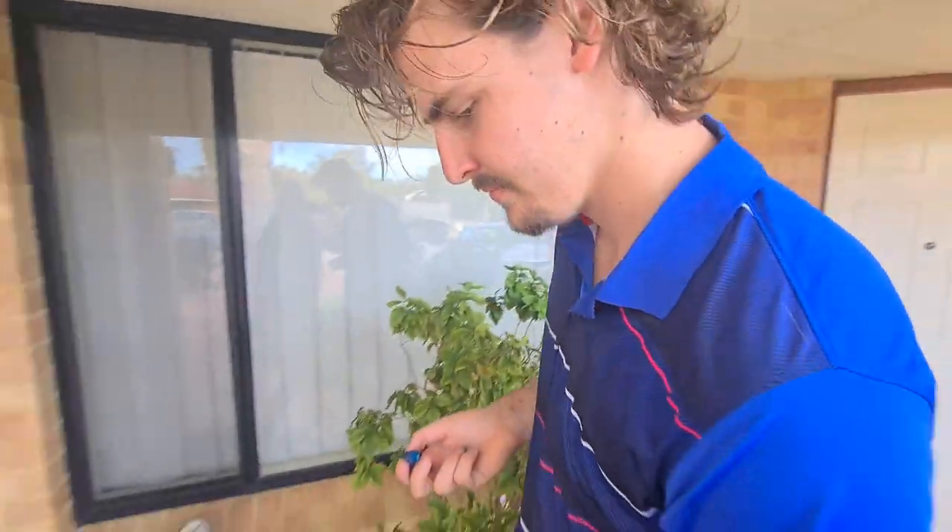You lost him. Come on home, Runner Five. We're one step closer to saving the world.